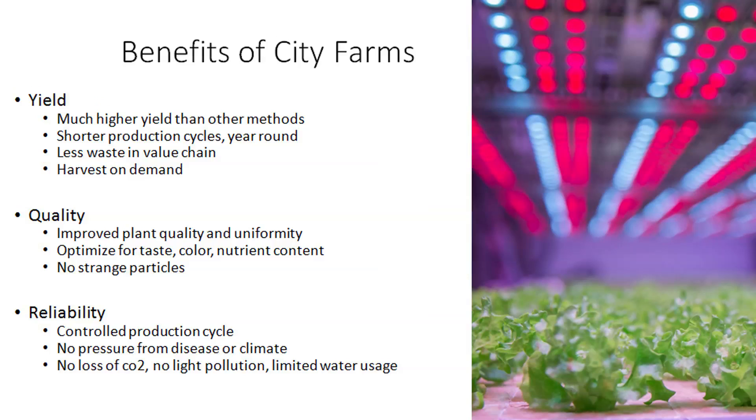If you look at the benefits of city farming, they can be characterized into three main topics: yield, quality, and reliability. On yield, we can get much higher yield in a vertical farm than in conventional farming. You can get shorter production cycles year-round, less waste in the value chain, and you can harvest on demand. On quality, you can get improved plant quality and uniformity, optimized for taste, color, nutrient content, and texture — and you won't have any strange particles in your crop.